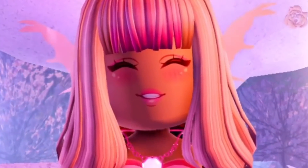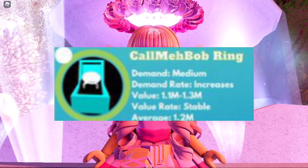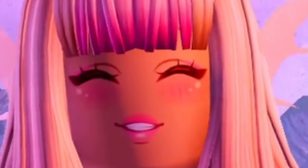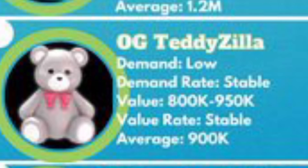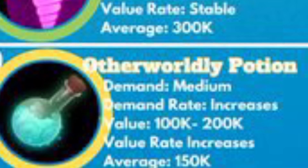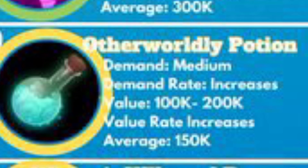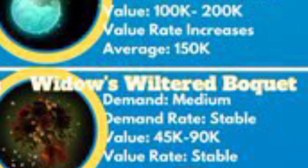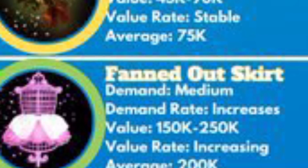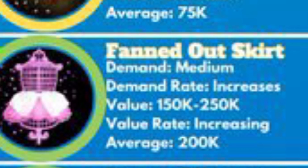The Call Me Bob Ring is 1.2 million diamonds on average — wow. The OG Teddy Zeal is 900,000, so it's just 500,000 more than the OG Teddy. Then the Mood Changing Necklace is 300,000, the Otherworldly Potion is 150,000, the Widow's Wilted Bouquet is 75,000, the Fanned Out Bow Skirt is 200,000, and the Bunny Slippers is 50,000.